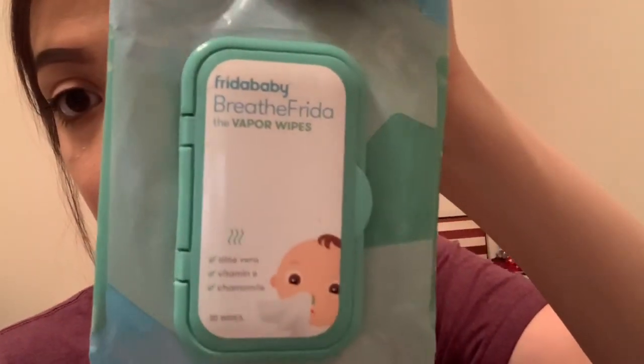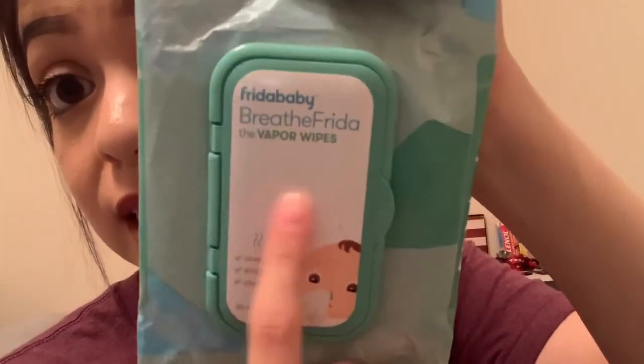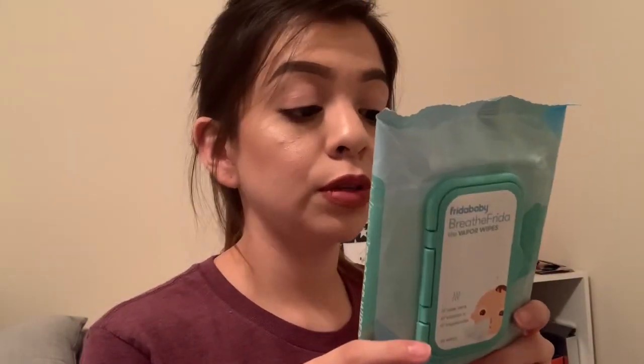One last thing — the NoseFrida wipes. These are to clean her mucus. They're scented like Vicks but with aloe vera, vitamin E, and chamomile. These are seriously a lifesaver — instead of using a regular wipe on their nose, you can clean their nose with this and it leaves that scent on their nose so it's easier for them to breathe. These are a must-have. I just discovered them on my last Walmart trip.